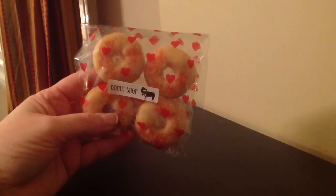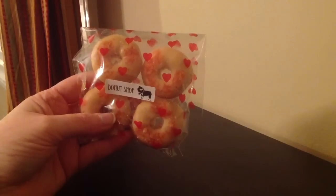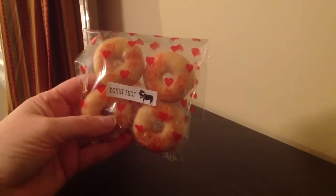Hi everyone, it's Crystal and I have another haul here for you. This is from Ollie Soaps and this is my first order from them.